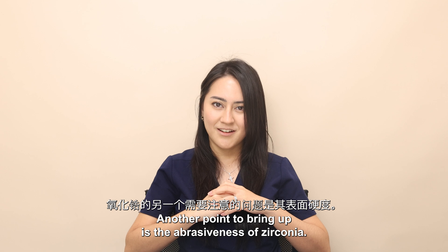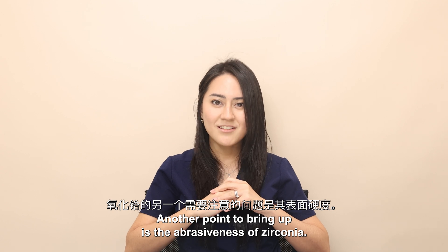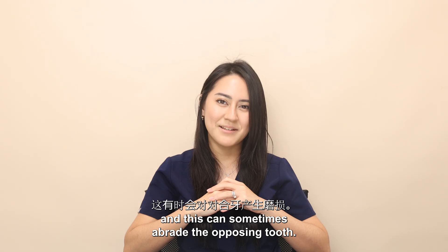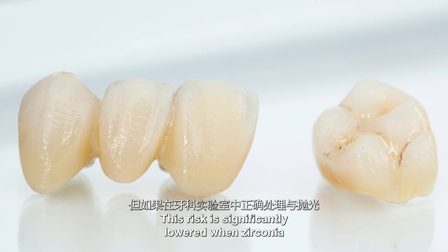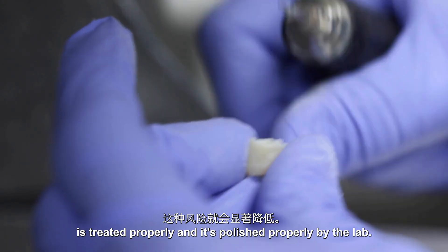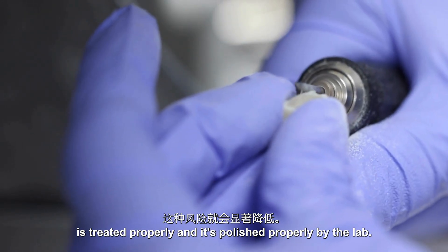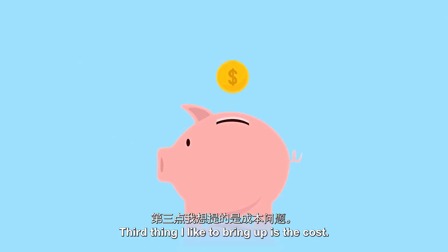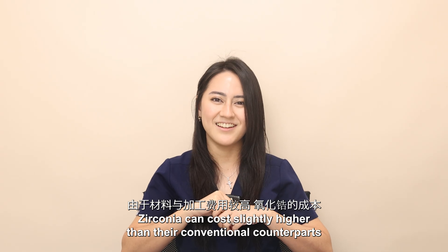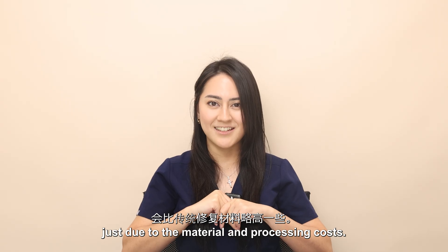Another point to bring up is the abrasiveness of zirconia. Zirconia is a very hard material and this can sometimes abrade the opposing tooth. This risk is significantly lowered when zirconia is treated and polished properly by the lab. The third consideration is cost — zirconia can cost slightly higher than conventional counterparts just due to the material and processing costs.